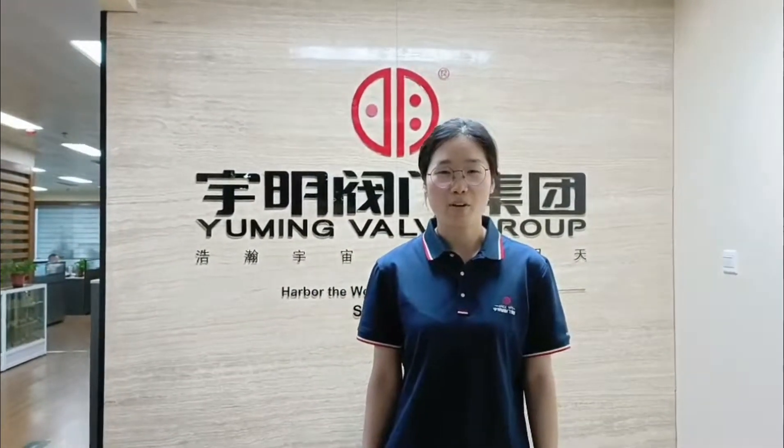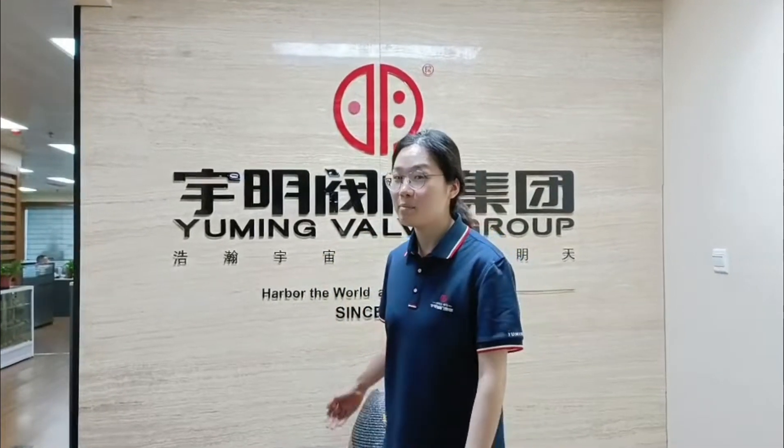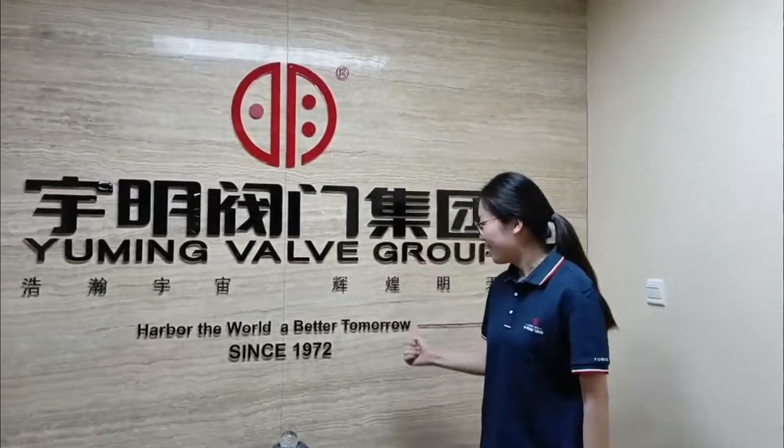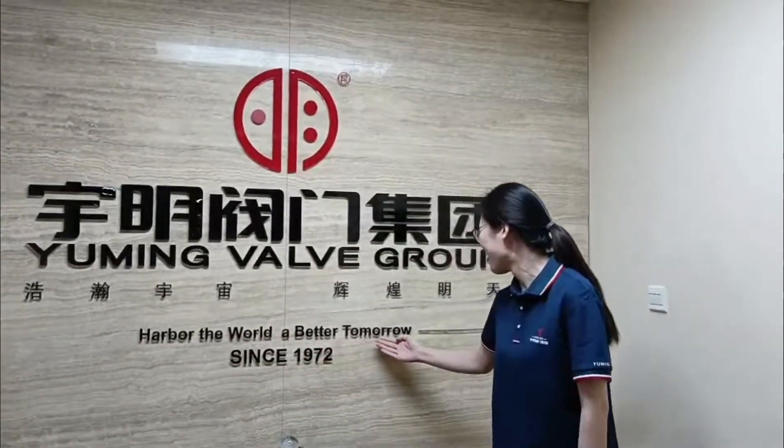Today I will show you our office area. First of all, you can see this is the name of our company: Yumi Bao Group. 'Heal the world, better tomorrow.'